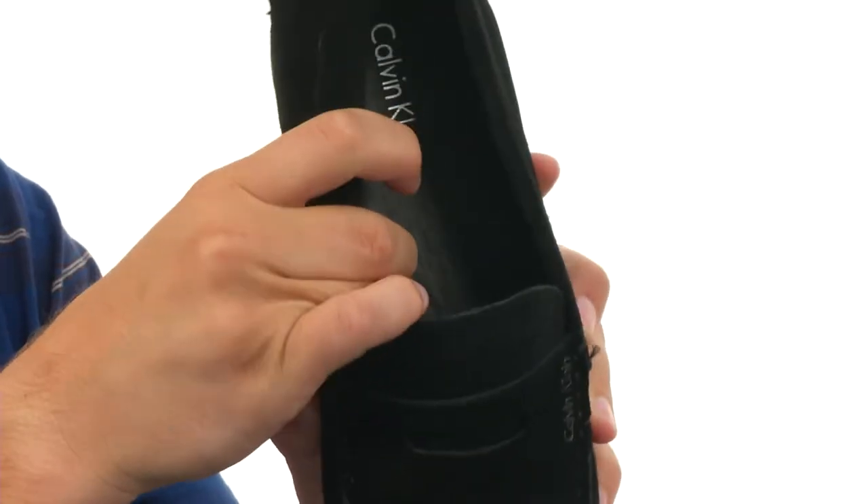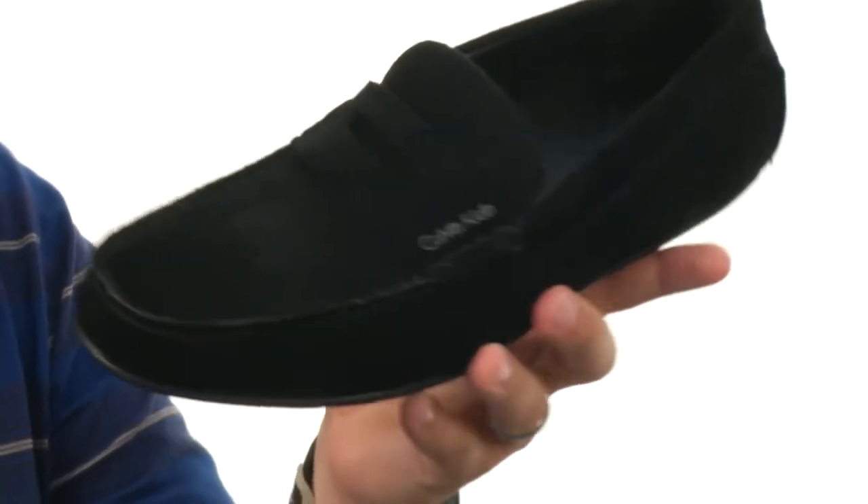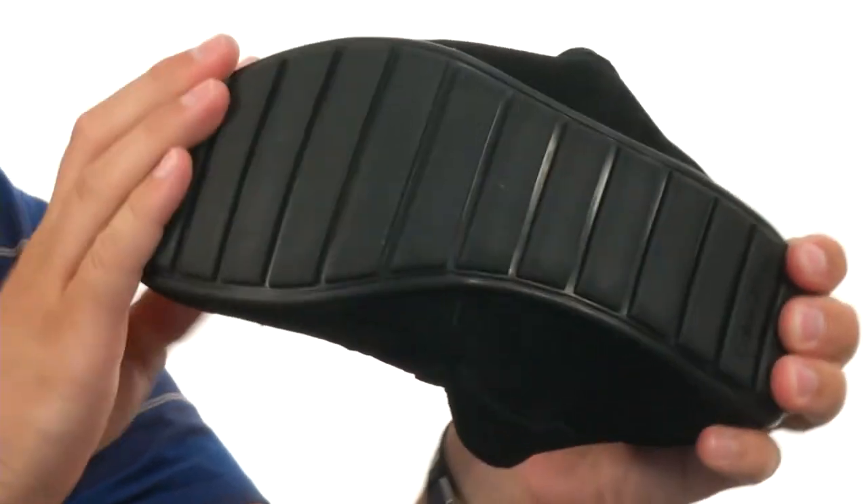The interior is really smooth and breathable, with a good amount of cushioning in that footbed to keep your feet feeling great. Got that flexible rubber outsole down here. Get some style with your comfort from Calvin Klein.